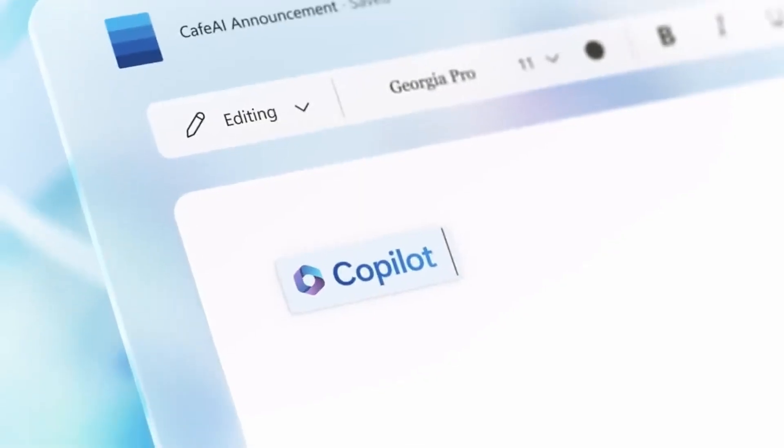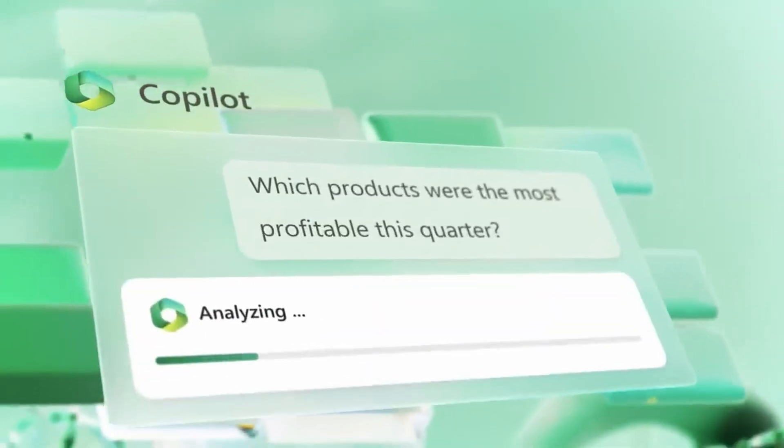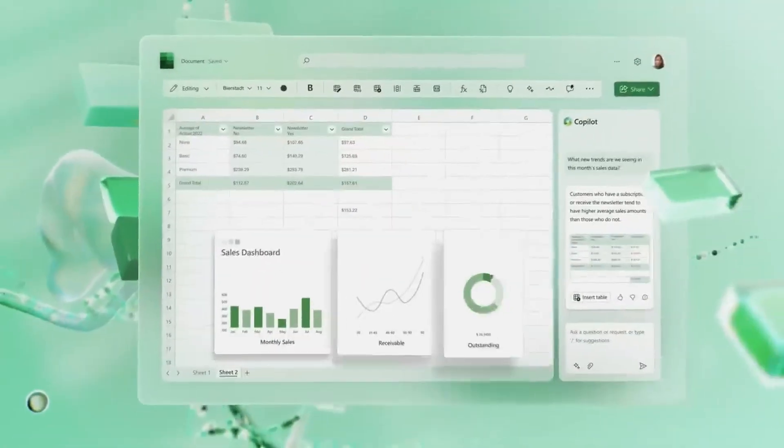When Microsoft 365 Copilot was announced earlier this year, it generated a lot of excitement. But now we know how much it's going to cost. Will organisations be ready to pay? Plus all the top news stories from this week. I'm Russell Smith, Editorial Director of Petri.com, and this is This Week in IT.